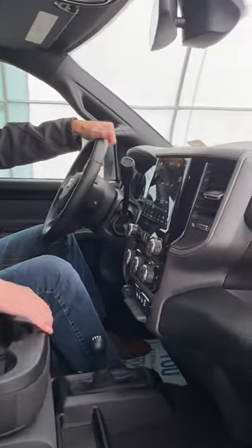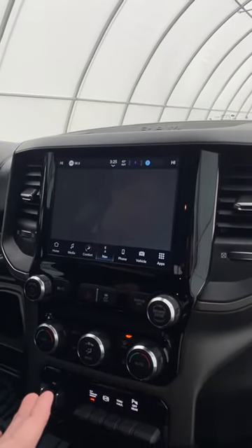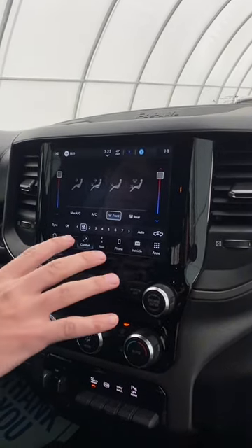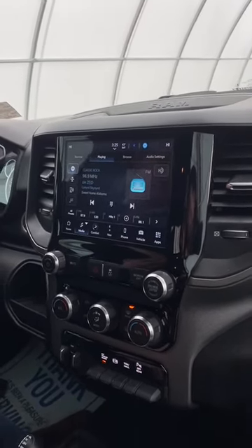For the infotainment system here, we've got a Uconnect 5 Nav, meaning of course it's got the navigation as well as all of your climate functions. You've got Bluetooth and wireless Apple CarPlay and Android Auto.